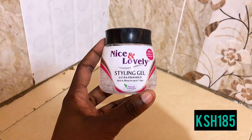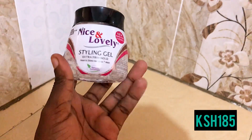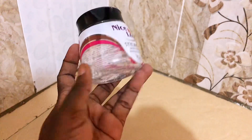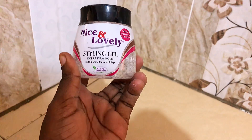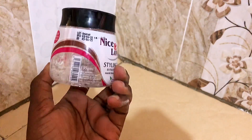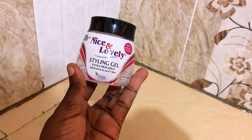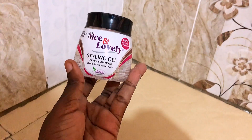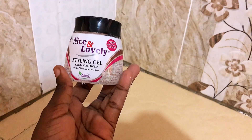Next is this Nice and Lovely styling gel that I got for 185 shillings. I'll be using this gel especially for laying my edges — it works well and it lasts long. I've been using another one with vitamin E, but I found it left some residue and didn't stick well, so I'm trying this clear one to see if it performs better.